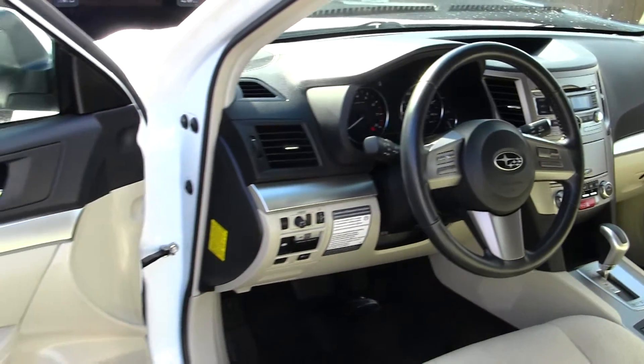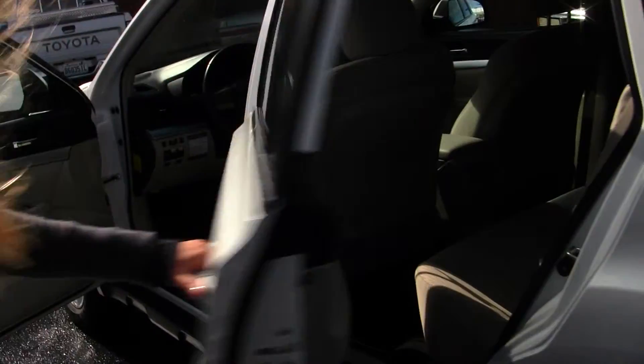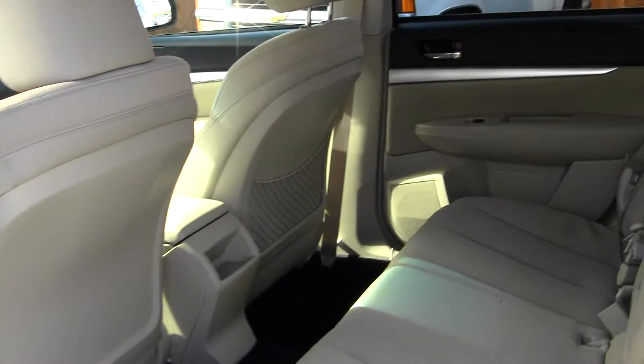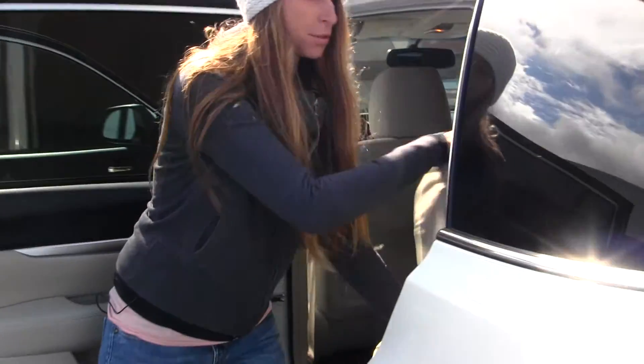It comes equipped with all the power options — windows, locks, mirrors, and seats. The back seat comfortably seats three, with lots of leg space back there. The seats are very easy to fold down for extra room.